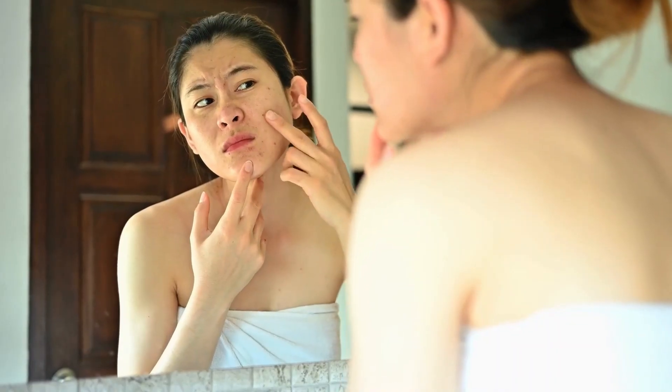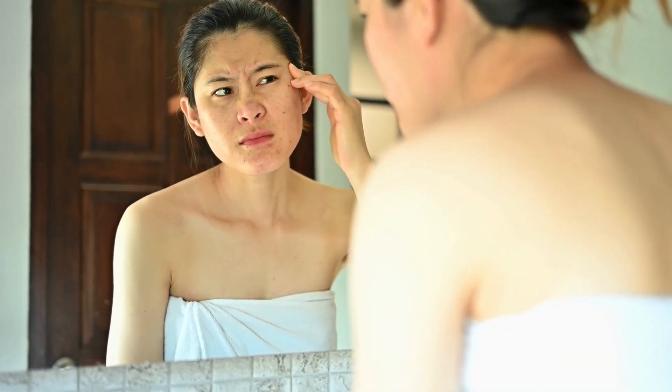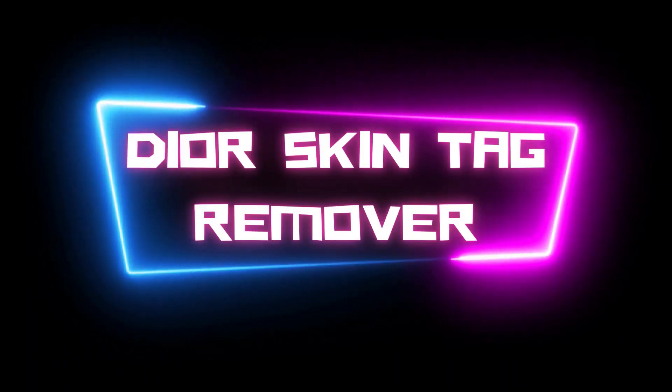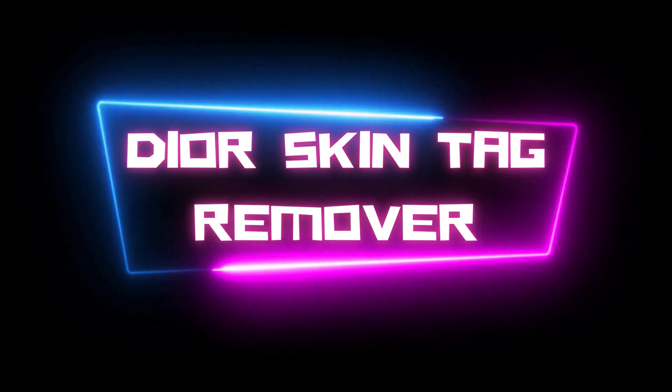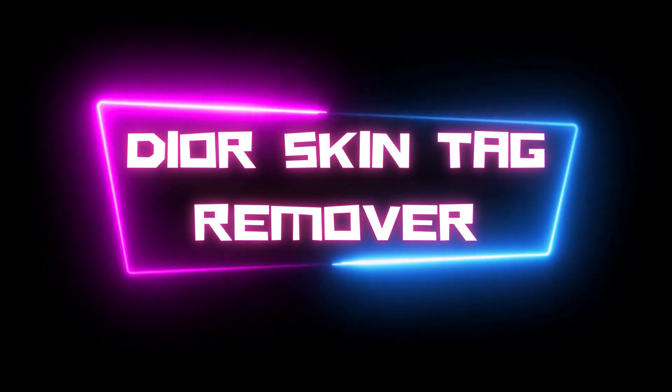Are you tired of dealing with unsightly skin tags? They can be annoying, embarrassing, and even painful. But what if I told you there is a solution? Today in this honest review of Dior Skin Tag Remover, I will give you every piece of information about the product and tell you how it is a fast and easy way to remove those pesky tags.